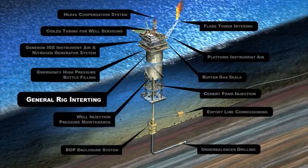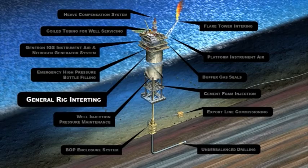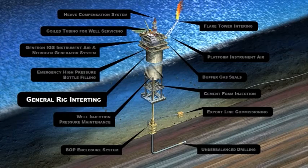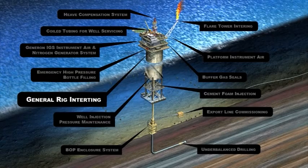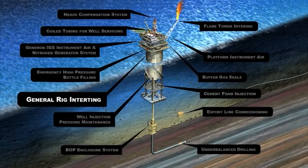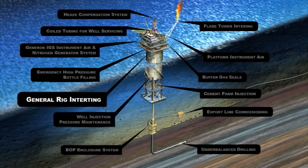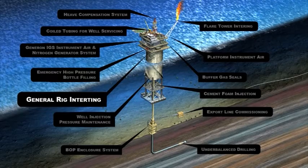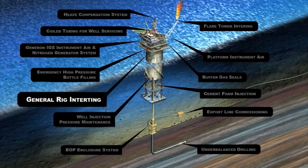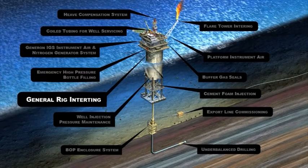General Rig Inerting: Nitrogen fills many roles when available on the offshore rig. Nitrogen can provide a dry gas supply for engine starters, dry bulk transfer, and hoisting systems. Other applications include using a dry, corrosion-free atmosphere for instrument panels and as an inert blanketing in storage vessels. Nitrogen can provide for extended life of these systems and prevent costly shutdowns.